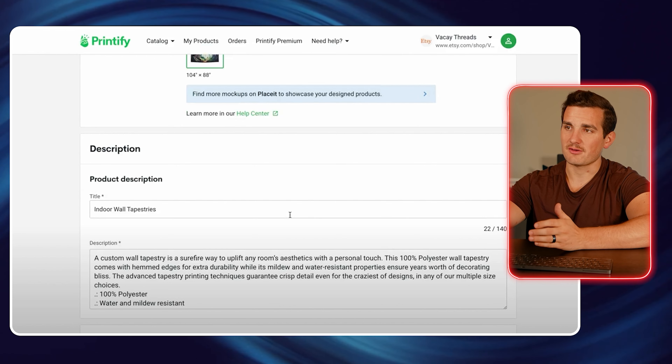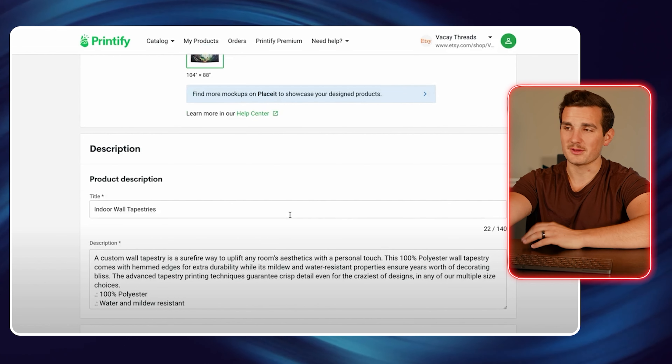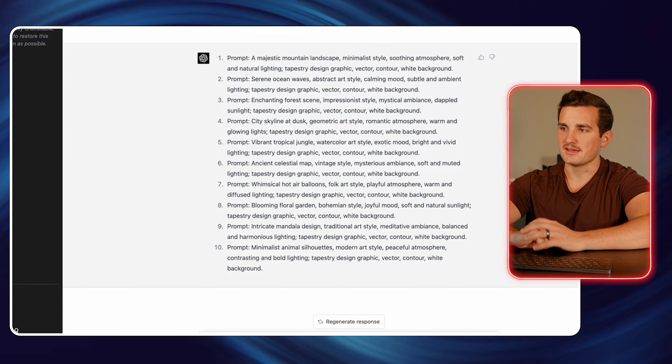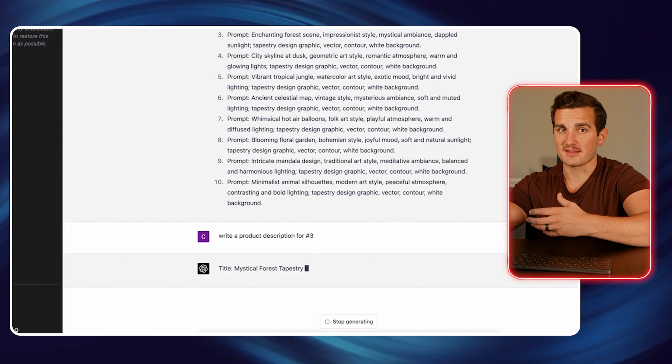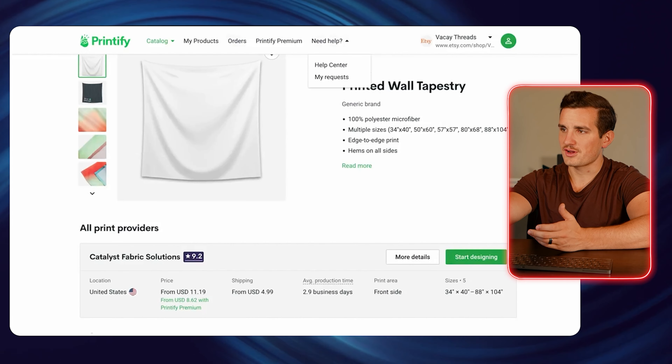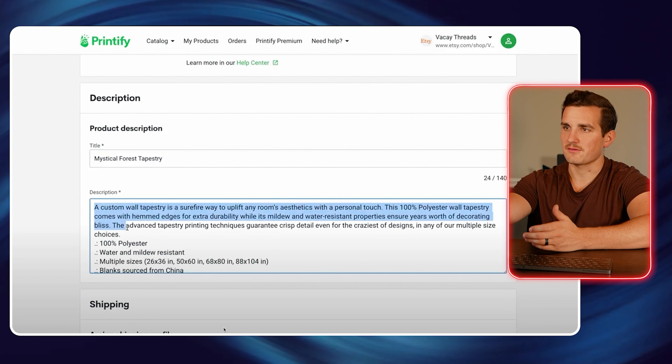Down here we have our title and description to write. I'm going to go back over to ChatGPT and have it generate a product title for me. The prompt I'm going to use is just write a product description for number three, which was the prompt I used to generate that tapestry image. It came up with a pretty unique title — Mystical Forest Tapestry — so I'm just going to copy that and paste it, then do the same for the description. The way we're going to create really lifelike mockups is by using another site called Placeit, which lets customers envision what the product would look like in their home, and this can go a long way to boosting our conversion rate.